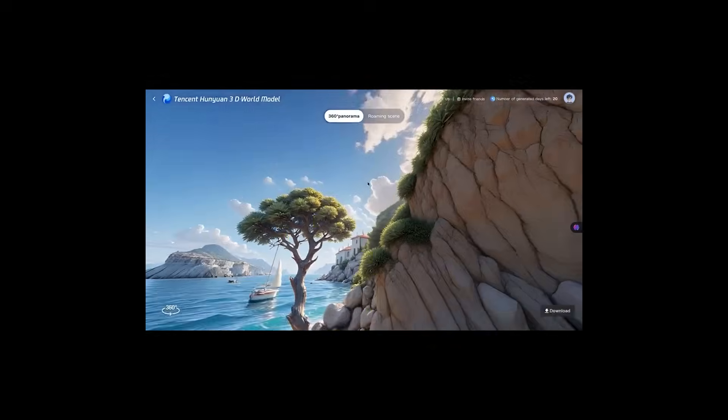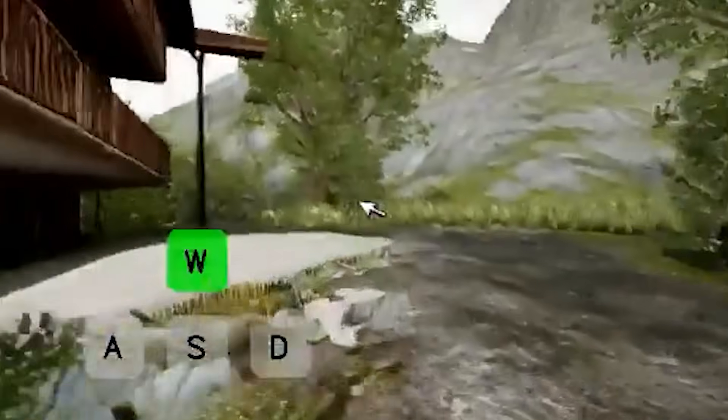Next up: world models. Mirage 2, Genie 3, Matrix 2.0, and Hunyuan 3D — all launched in August. It was a buffet of world models. If you don't know what world models are, think of playing a game where you have controls to move forward, jump, interact with the world — but instead of a game engine rendering it, it's a video engine. Every time you press the forward arrow, the video in front of you is generated in real time. This is AI not just predicting the next word, but the next frame, the next object, the next physics simulation. This is the bridge between words and worlds — once AI understands environments and not just sentences, it stops being a writer and starts being an architect.